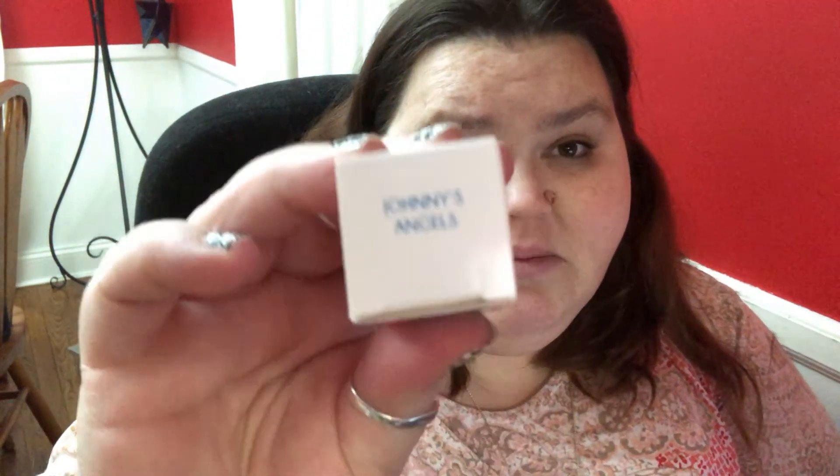The nail polish is also a full size product, and believe it or not, this is $7.99 — so $8. That brings us to $28 in full size products. The color, if you like the blue, is called Johnny's Angels. If you go right to the page from the link I put in the description box, it should be right on the front page because that's where I automatically saw it.